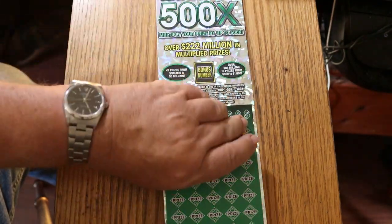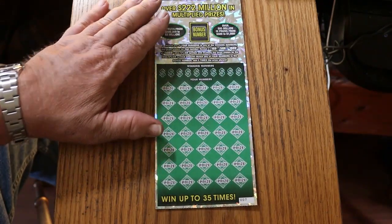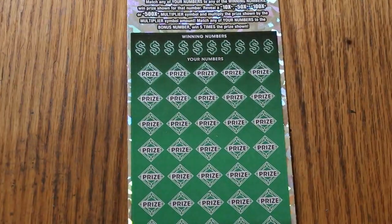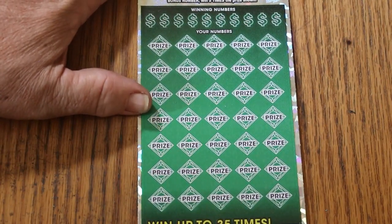That said, as I probably didn't mention this — and you probably know this if you've been watching this series — we are doing the 500X Arizona $50 ticket here, all for the month of June, one a day.